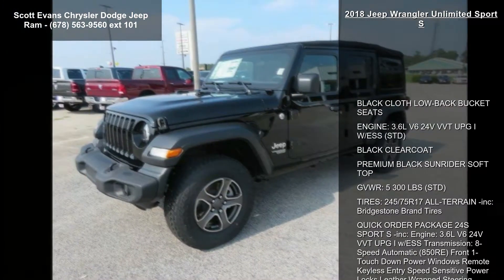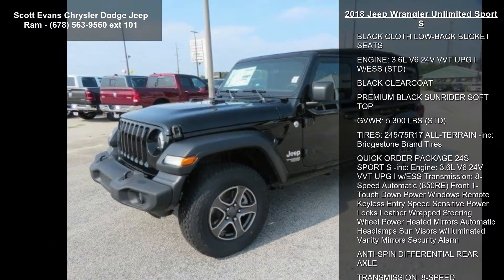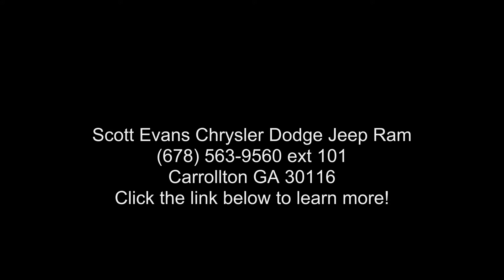Front one-touch power windows, remote keyless entry, speed-sensitive power locks, leather-wrapped steering wheel, power heated mirrors, automatic headlamps, sun visors with illuminated vanity mirrors, security alarm, and anti-spin differential rear axle.